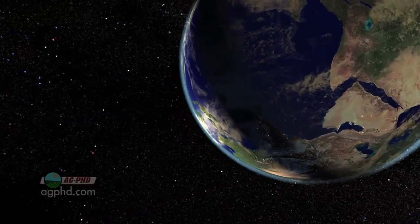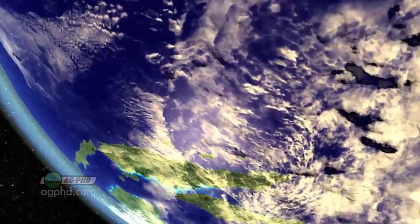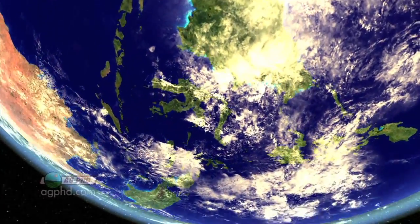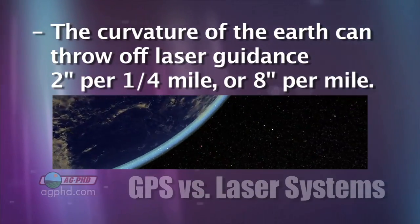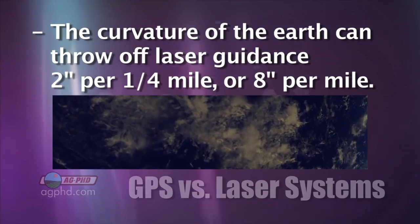Curvature of the Earth. Now, here's a point you may not be aware of. The curvature of the Earth could throw off your laser. The curvature of the Earth can cause a laser to be off by 2 inches per quarter mile, or 8 inches per mile. Now, that's a lot.